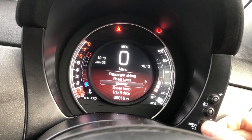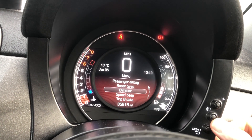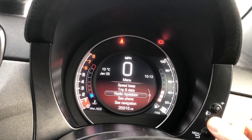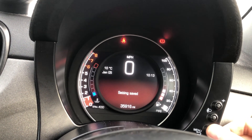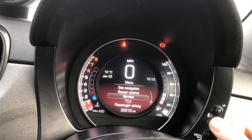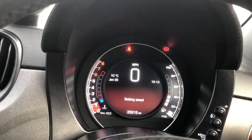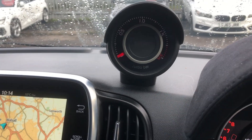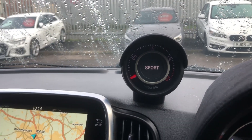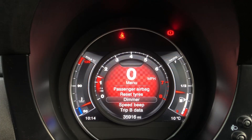If you click on the menu, you can see you can change your different options — you've got your dimmer, airbag, reset the tyres, speed data, speed beep, and navigation. Pressing the sport button, the Alcantara-covered sport gauge illuminates, and you hear the Akrapovic exhaust kicking in. Sounds amazing. And you can also see the enhanced digital display now, with the chequered flag style on there.